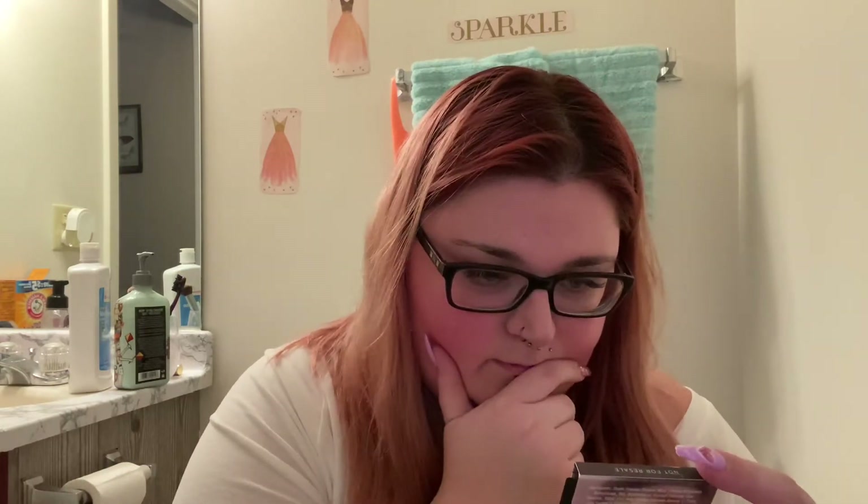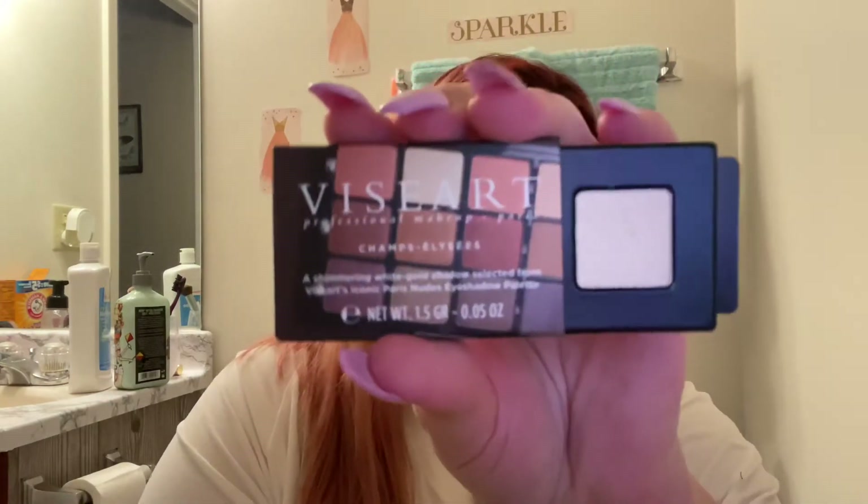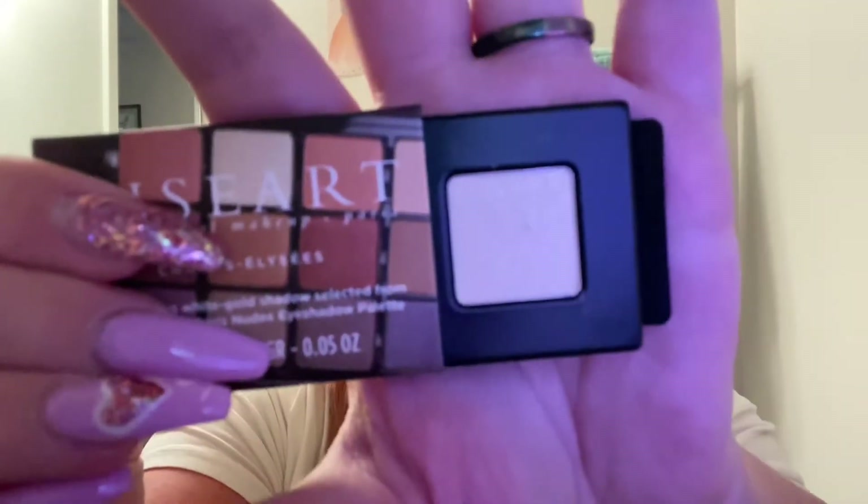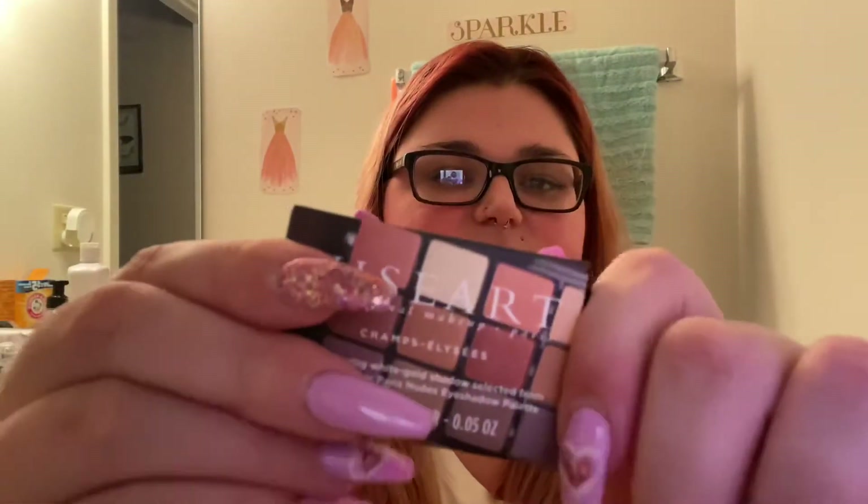I'm not going to look, I'm just going to grab. So the first thing I pulled out was this — it's an eyeshadow, a shimmering white gold shadow selected from the palette. I've never heard of this brand, but here's what the eyeshadow looks like. This is cool.